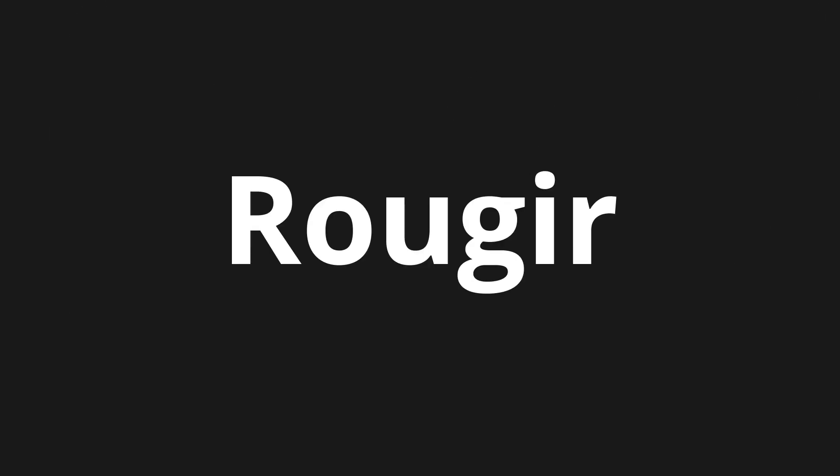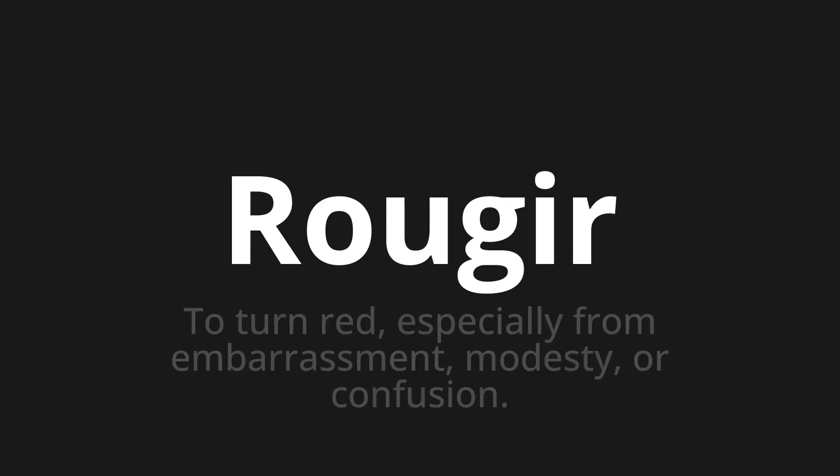Welcome to this pronunciation video. Today we will be focusing on a new word that you might find challenging or intriguing. So let's dive into today's word, which means to turn red, especially from embarrassment, modesty, or confusion.